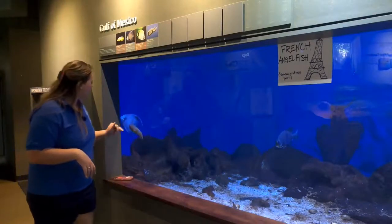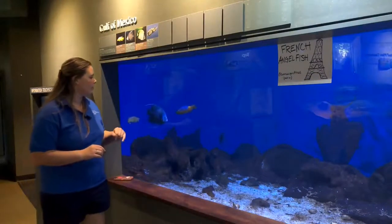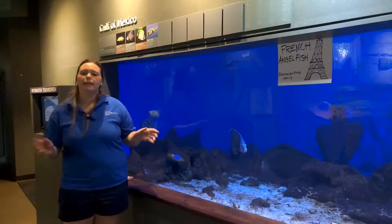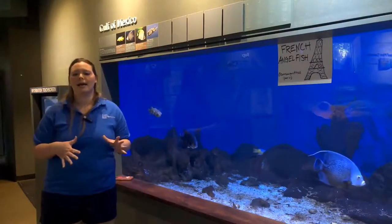When they're adults and they've found a mate, French angelfish will mate for life. They can be very territorial and will chase off other fish. They spend the days with their partner eating and looking for food, and then at night they find crevices and cracks within the coral or rocks to hide from predators.